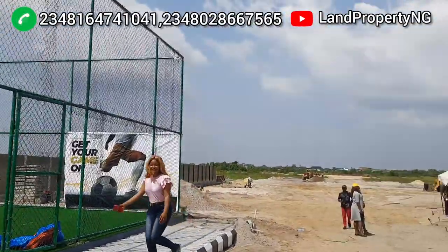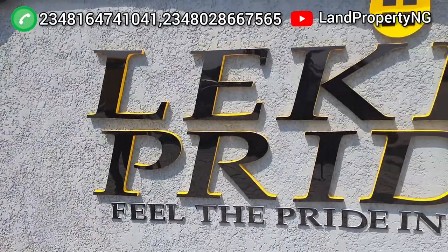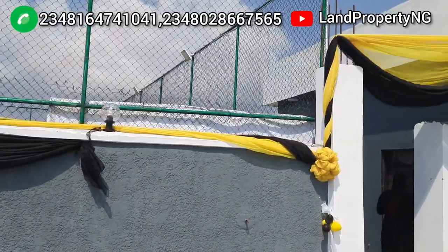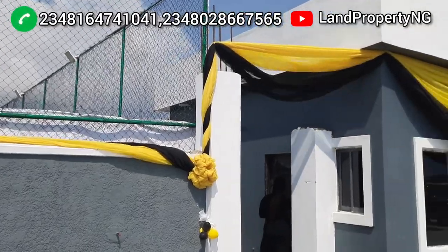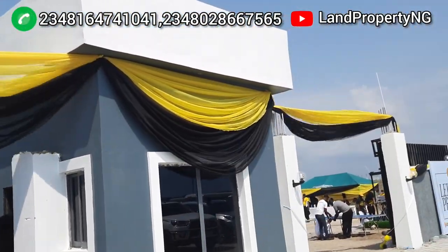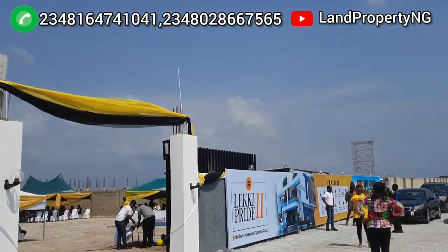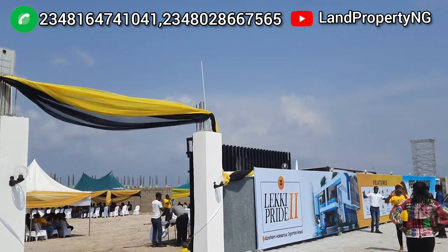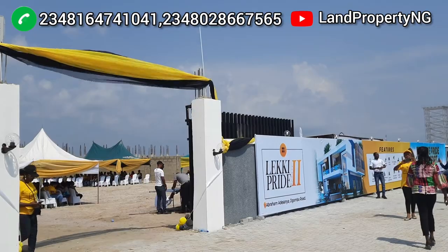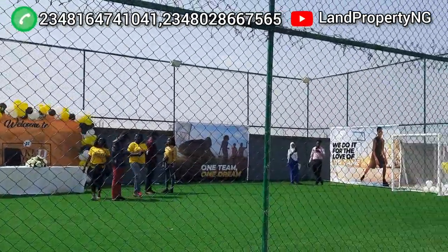Leki Pride Estate Phase 2 was launched on the 30th of November 2021, just a few weeks ago. This is a unique estate that gives you the feeling of safety and a unique blend of comfort — an affordable estate tailored to meet your highest standards, with excellent design, luxury homes that will bring you comfort, luxury, and capital appreciation over time.